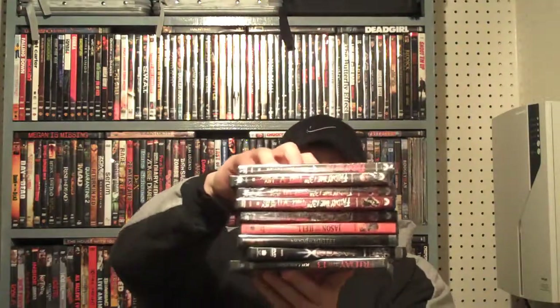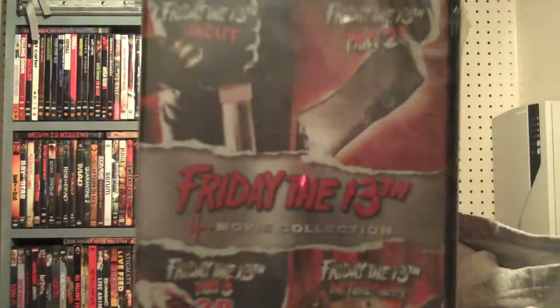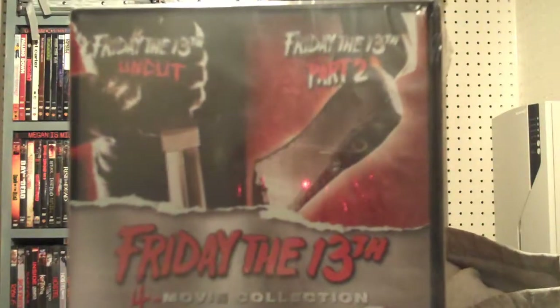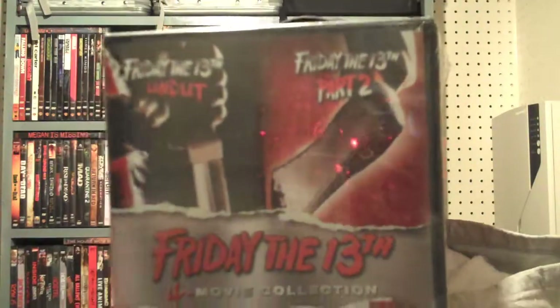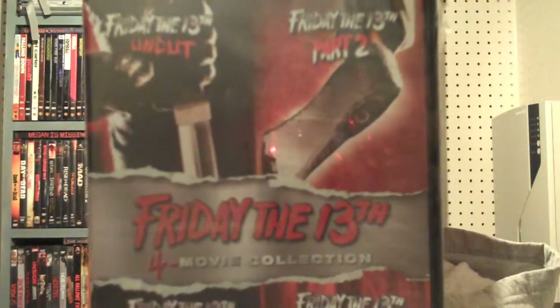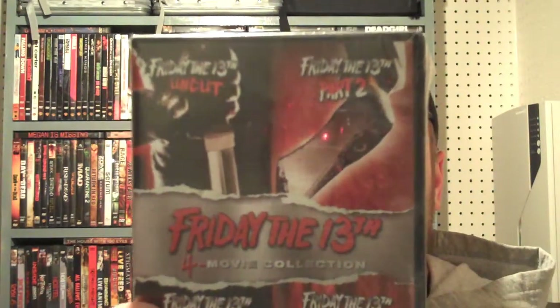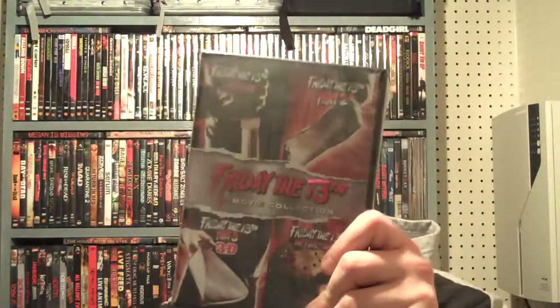I got a new DVD collection to show you here — the complete movie set of Friday the 13th. First is Friday the 13th Part 1, then Part 2, Part 3 in 3D, and then Friday the 13th: The Final Chapter. This even includes the 3D glasses in the case for Part 3, the 3D edition. That's four movies in that collection.